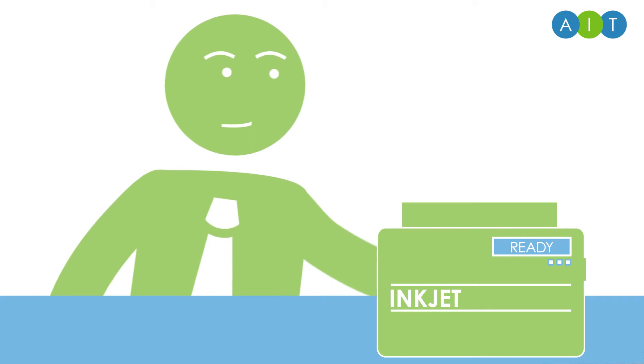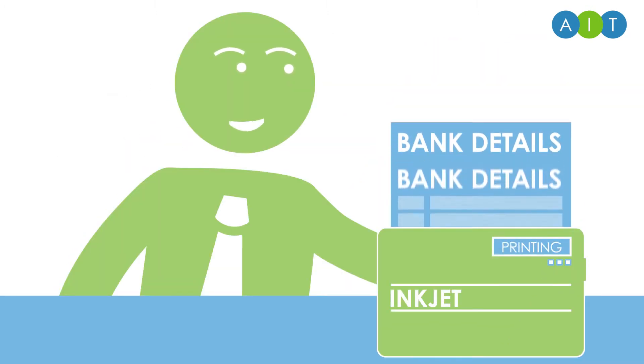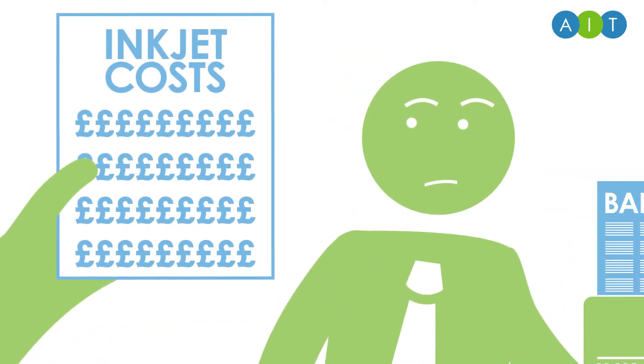That's what local printers are for, right? Wrong, there must be a cheaper way.